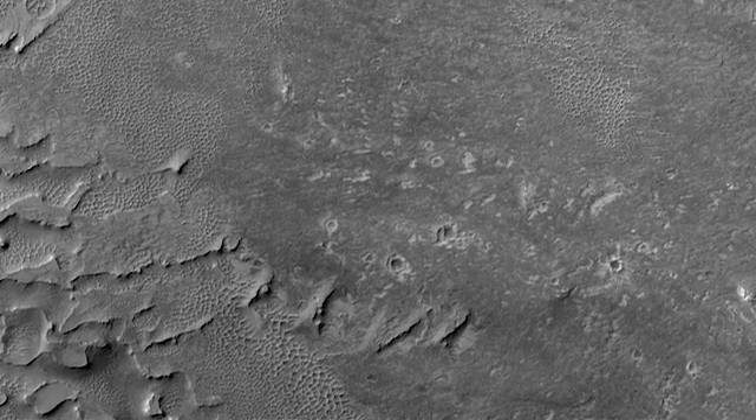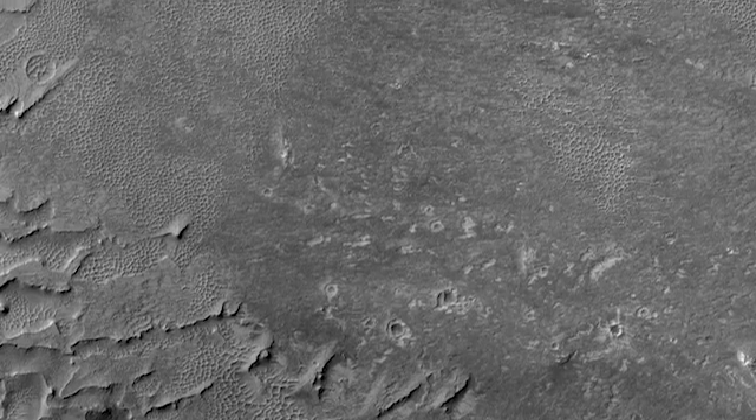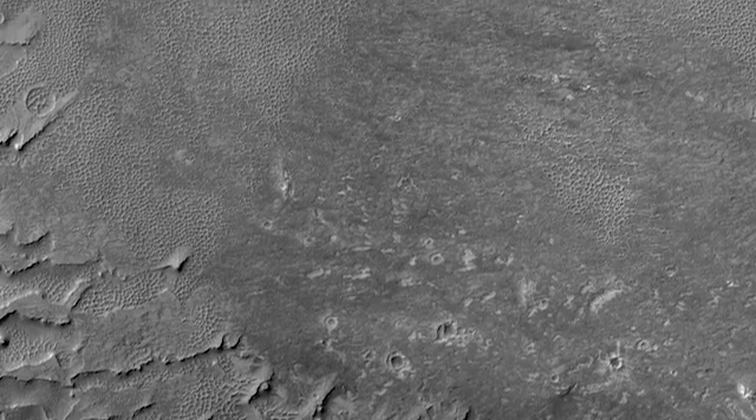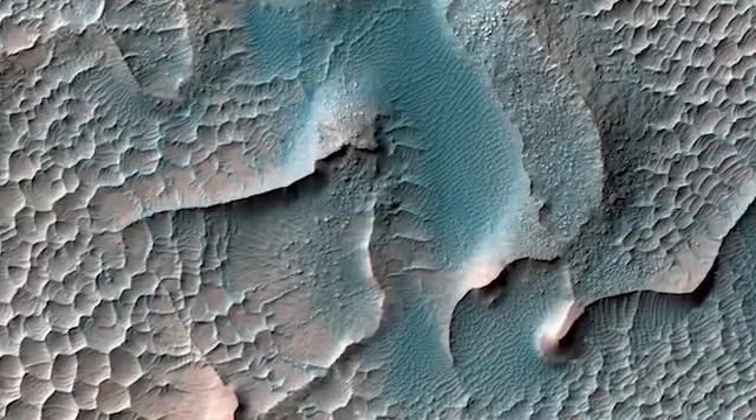These ripples are tiny next to the massive dunes that can soar hundreds of meters in height, and allow space for football fields to rest between their crests. The dunes are largely locked in place as fossils of an early time when Mars had a thicker atmosphere.